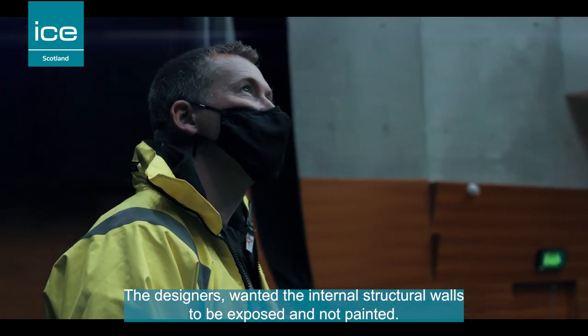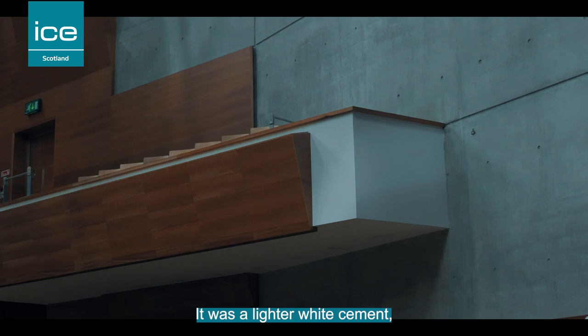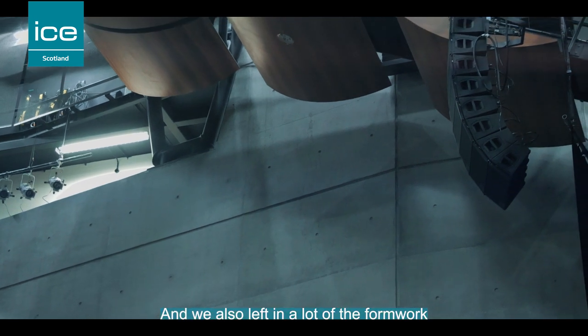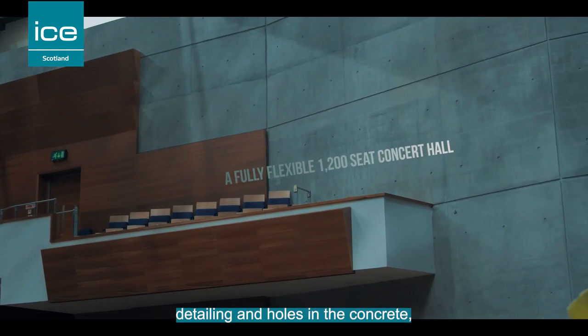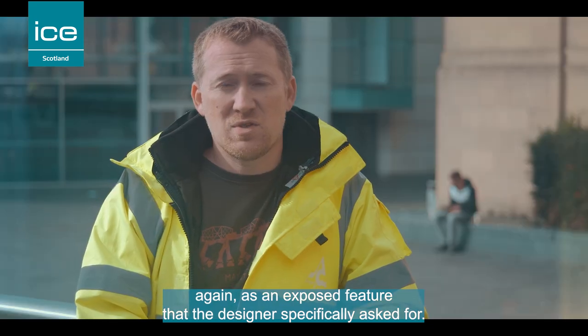The designers wanted the internal structural walls to be exposed and not painted, so we actually put in what was called snowcrete — a lighter white cement that was specially added to the concrete to make it lighter. We also left in a lot of the formwork detailing and holes in the concrete as an exposed feature that the designer specifically asked for.